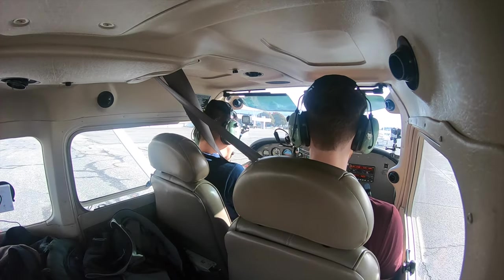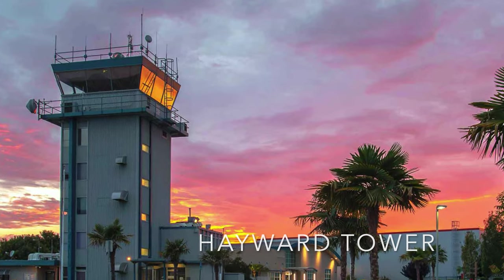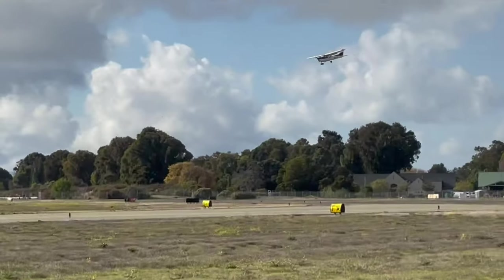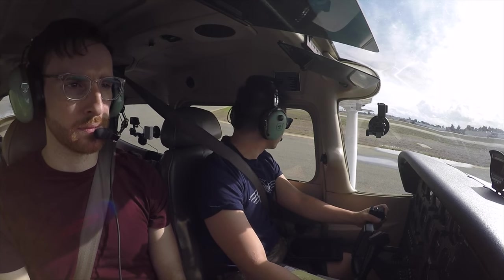Electrical system looking good. ATIS and AWOS obtained: wind 160 at 9 knots, visibility 10, altimeter 30.09. We're on Hayward Tower, column 1 at 120.2. Hayward Tower, holding short of runway 10 left, requesting takeoff on 10 right for the Oakland northbound transition.